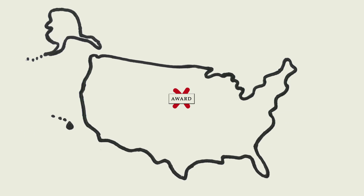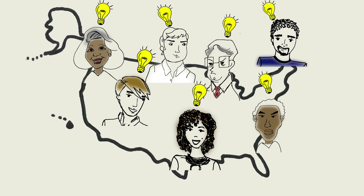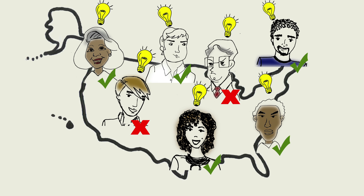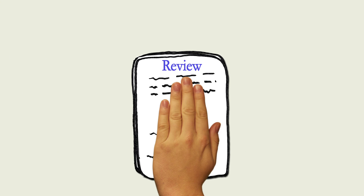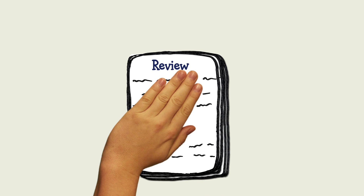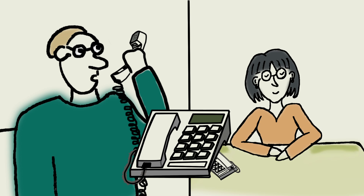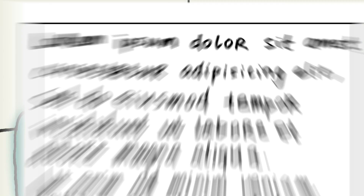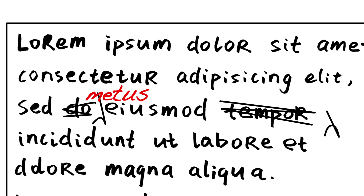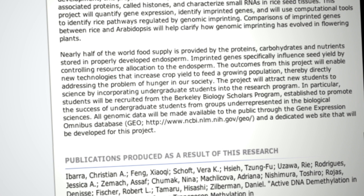Everyone who submits a proposal, whether recommended for funding or not, receives extensive feedback: the individual reviews — though not the reviewer's identities — and for proposals discussed by a panel, the panel summary. Proposers are also welcome to contact their program director for additional feedback and revise and resubmit their proposals in a future competition. Information on every award is easily accessible to any member of the general public via the NSF website.